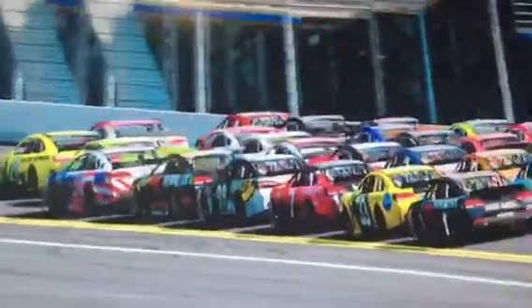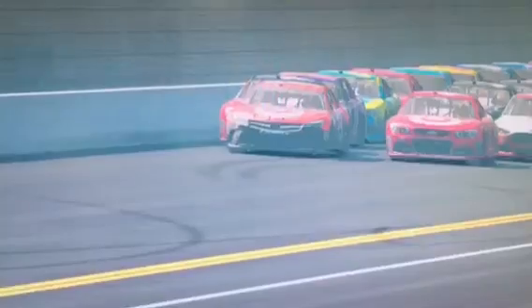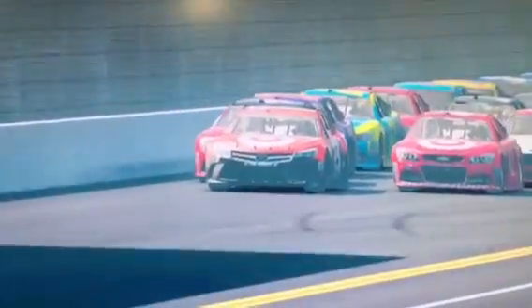I think it'll have him off turn four. Here goes Hamlin, up high! Here comes the 20 of Matt Kenseth. Can't do it — he just doesn't have enough of a push. He's going to have to back up to that car behind him and get that push, but he's trying. He wants that four car to help him. Here he goes. Next flag ends the race. I just don't think he can do it from the outside.